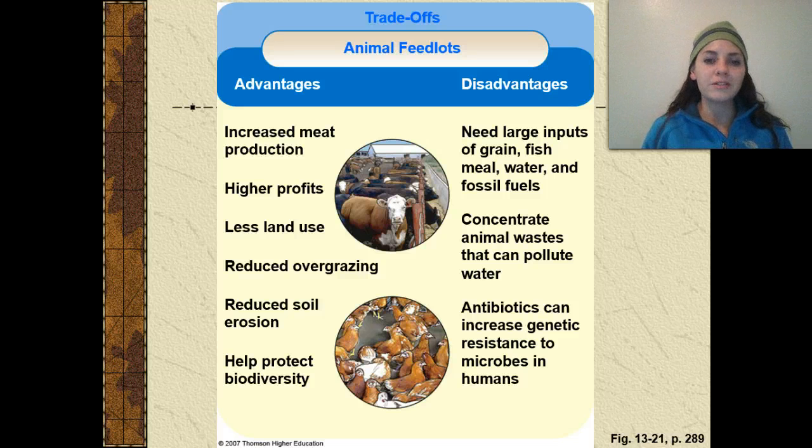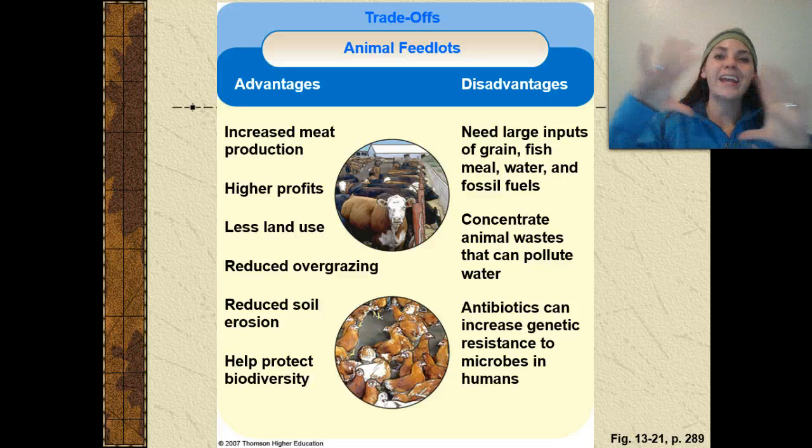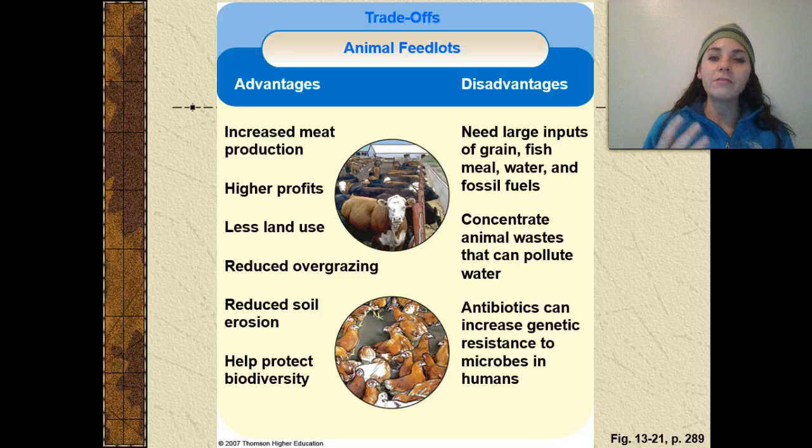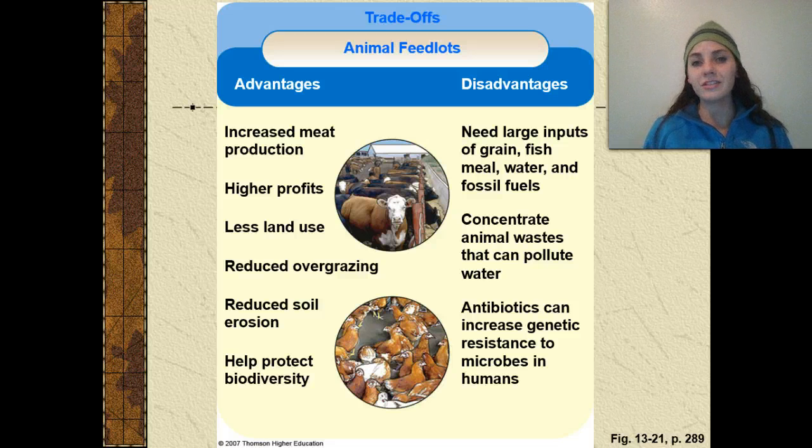Since we pack all these animals into a very small space, disease spreads like wildfire — one animal has an infection, defecates on the floor, and all the other animals step in it and eat off the floor, so they all get the infection. A common practice is to constantly feed those animals antibiotics, which is why you're seeing more antibiotic-free and hormone-free meat advertised in stores. If we constantly consume meats treated with antibiotics, we can get a bioaccumulation of antibiotics in our own bodies, leading to more antibiotic resistance in humans — though that's still up for debate.